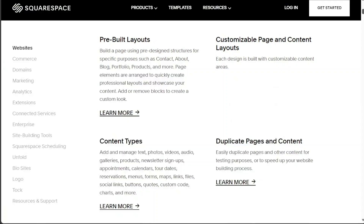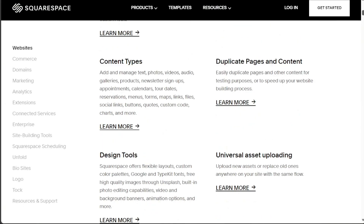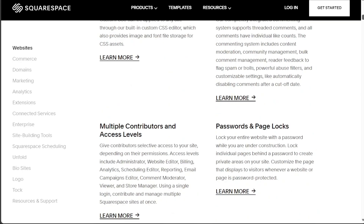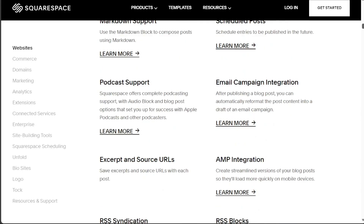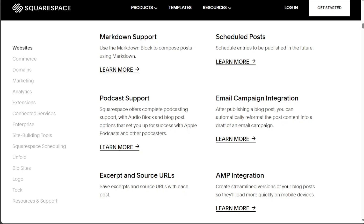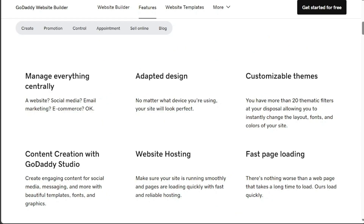Squarespace offers an array of features that cater to creative professionals and businesses. It provides a comprehensive set of tools for designing and managing a website, with a strong focus on aesthetics and user experience. GoDaddy, on the other hand, is more of an all-rounder, offering domain registration, hosting, and website building services. While it may not offer as many specialized features as Squarespace, its breadth of services can be appealing to users looking for a one-stop-shop solution.